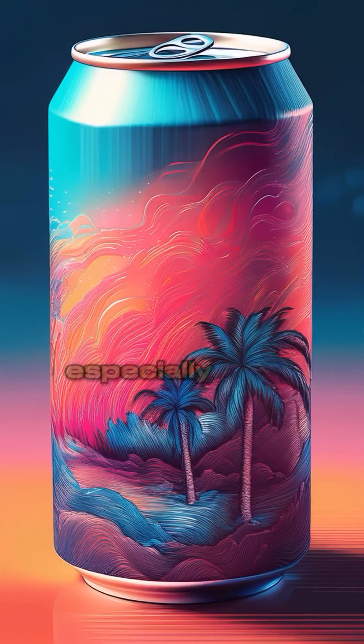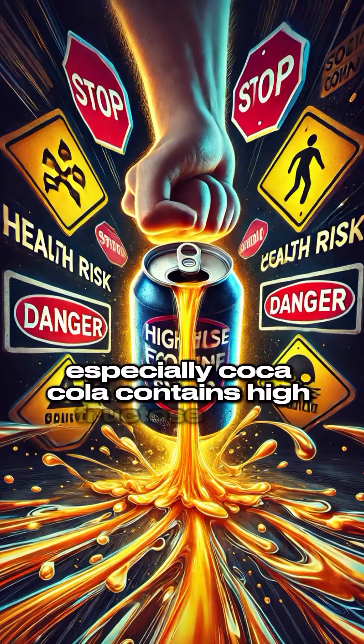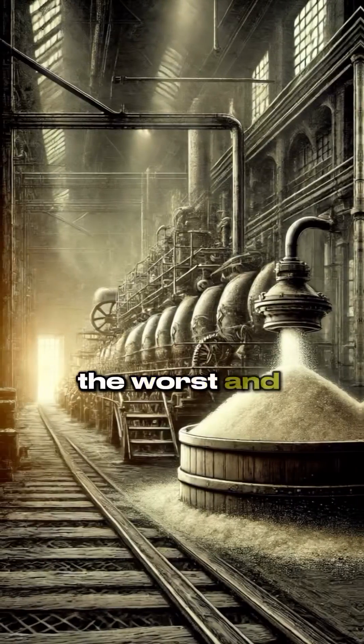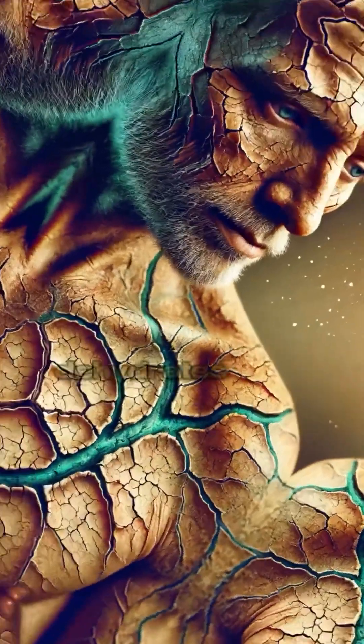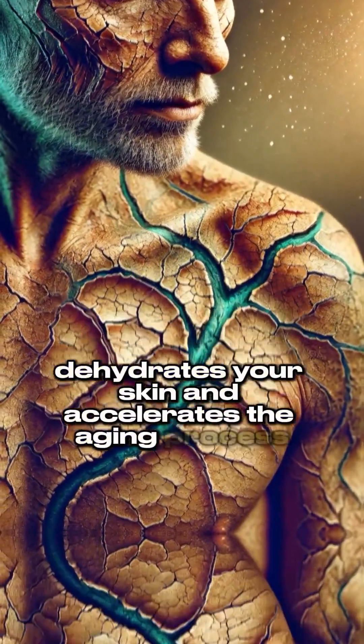Number two: soda. Especially Coca-Cola, which contains high fructose corn syrup — the worst and lowest quality sugar available. This, combined with carbonation, dehydrates your skin and accelerates the aging process.